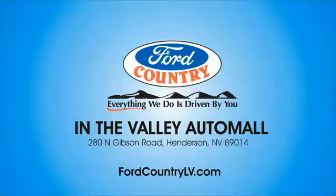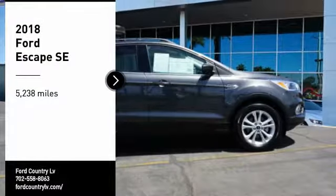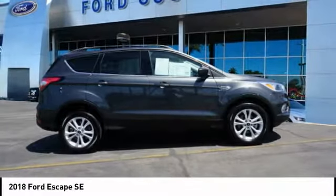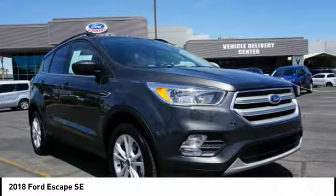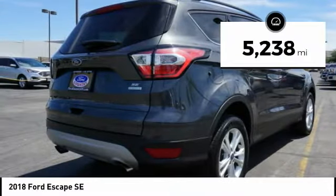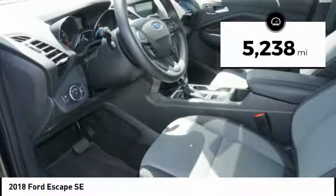Ford Country in the Valley Auto Mall. Today you are going to love the 2018 Ford Escape. Gas engines, flex tow, sip and go with Ford Escape. This vehicle has less than 6,000 miles.